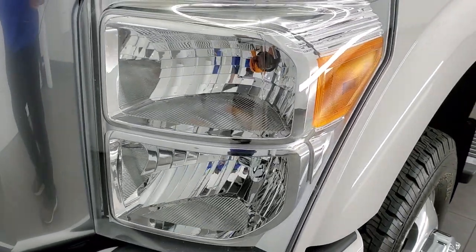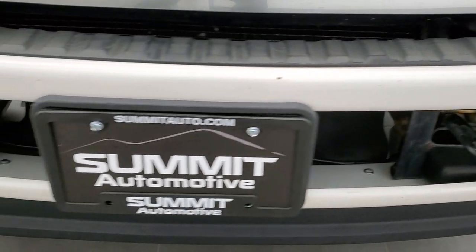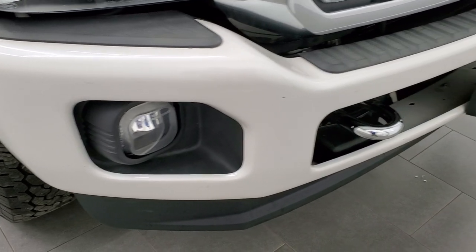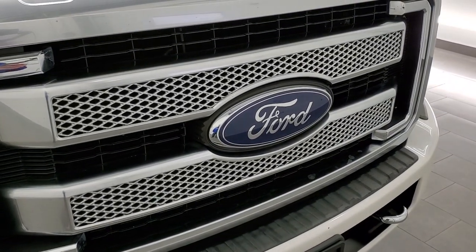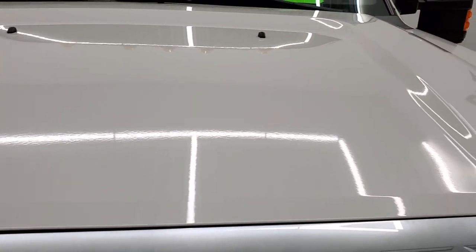Headlight lenses are nice and clear. You get the painted front bumpers, factory fog lights, and that front bumper is in pretty nice shape. Didn't see any major dents or dings. You also get the chrome tow hooks, the platinum grill, and the hood is in really nice condition as well.